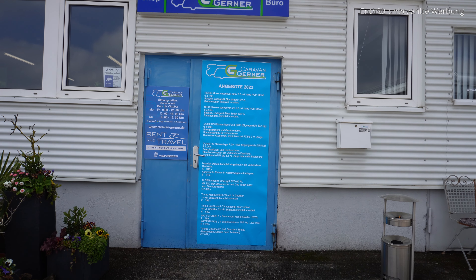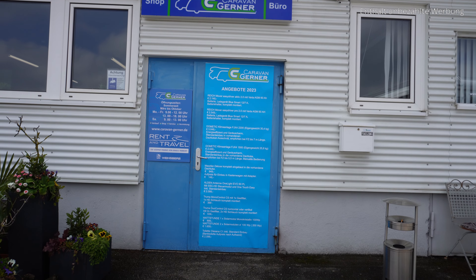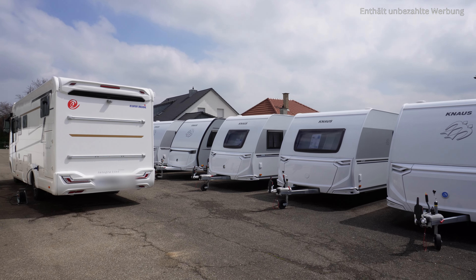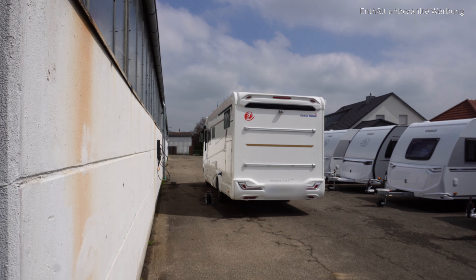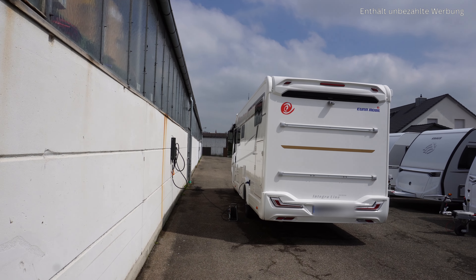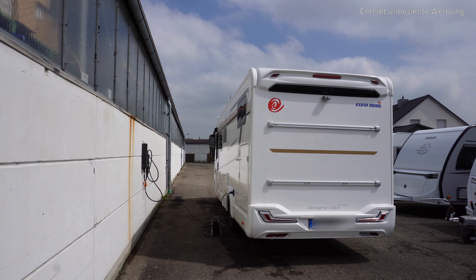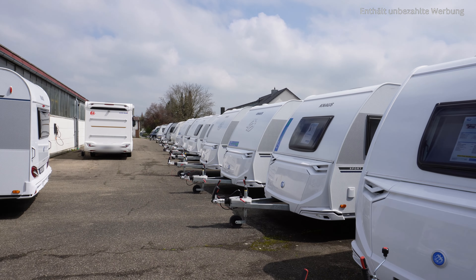Hier ist der Eingang zum Büro und zum Shop. Wir schauen uns nachher noch einmal im Shop um. Ihr habt auch genügend Wohnwagen hier rum stehen. Da steht unser Auto noch am Strom – ich hoffe, er ist fertig geworden. Das sehen wir jetzt gleich, wenn wir das Auto in Empfang nehmen und nachschauen, was denn alles drauf bzw. eingebaut wurde. Also wer einen Wohnwagen sucht, hat hier auf jeden Fall die Auswahl.